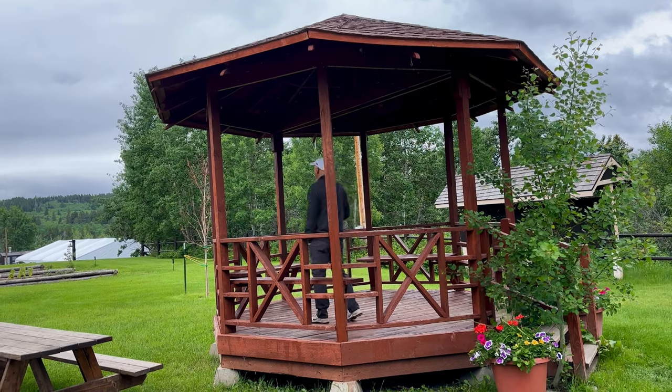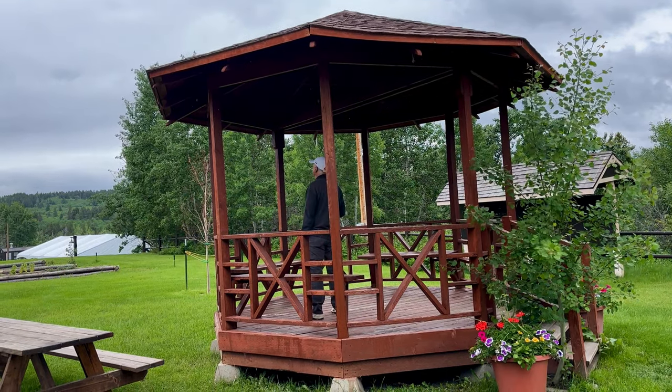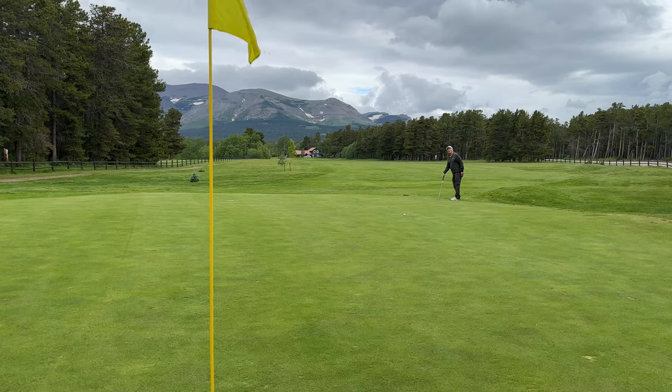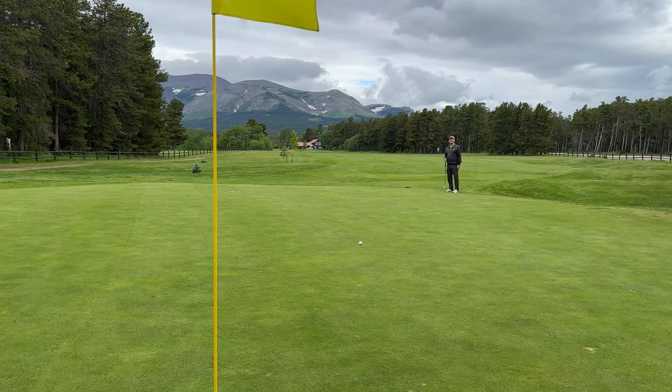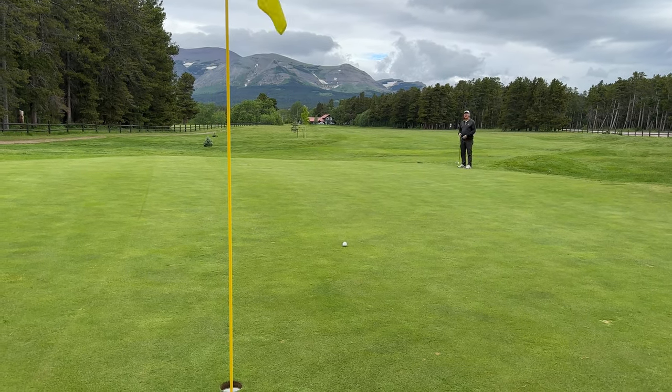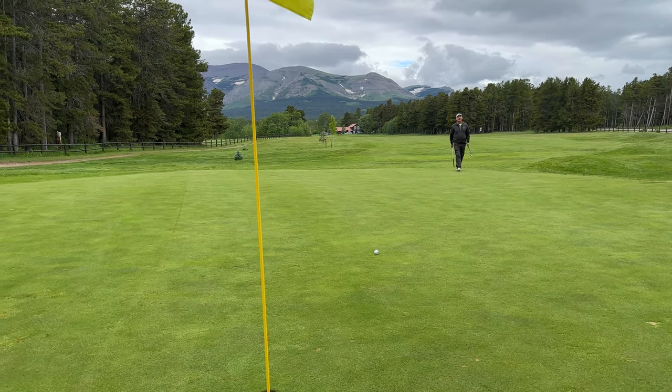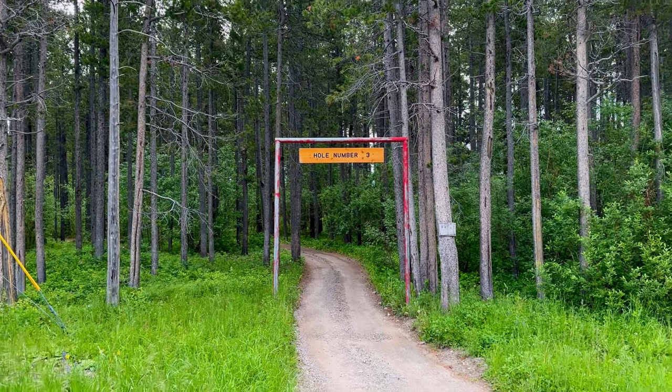We don't like the golf course three miles from our house because it's too crowded — it takes five hours to play 18. It's sprinkling out here, so it'll be interesting. This historical course was built by the Great Northern Railway in 1928, making it the oldest grass greens golf course in Montana.